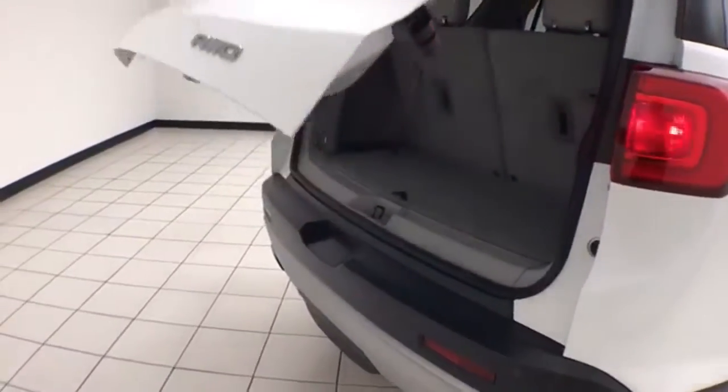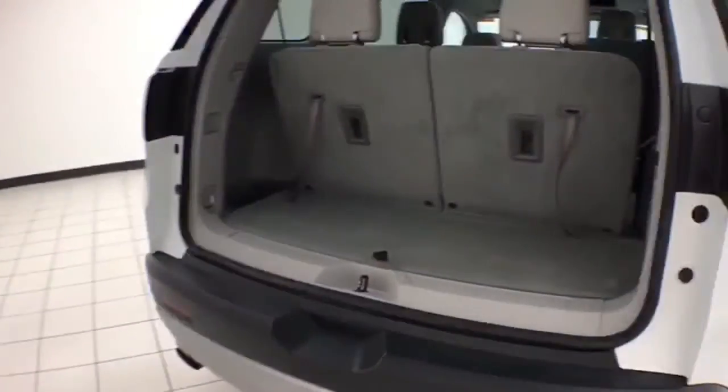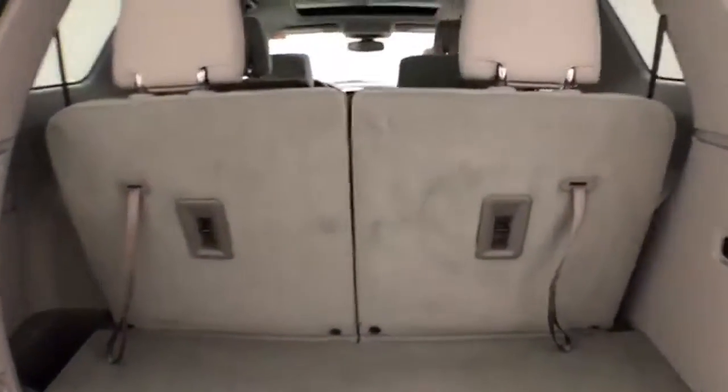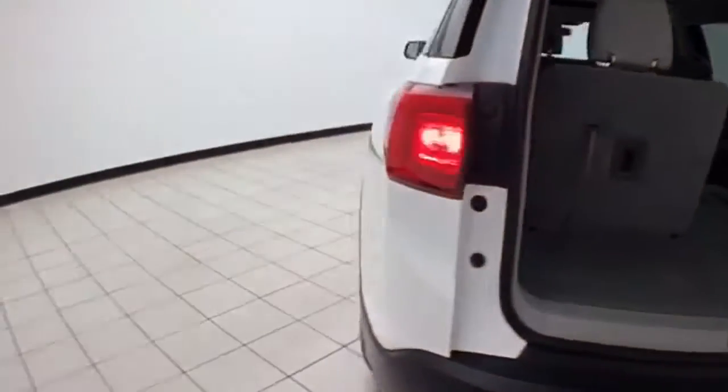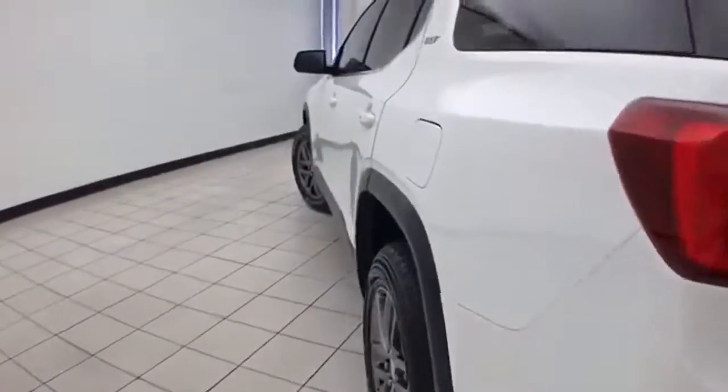Power liftgate for convenience. Ample storage behind the third row with a 50/50 split folding seat that folds flat easily, giving you a lot of flexibility for cargo and passengers. And very clean — no dents or dings in the body.